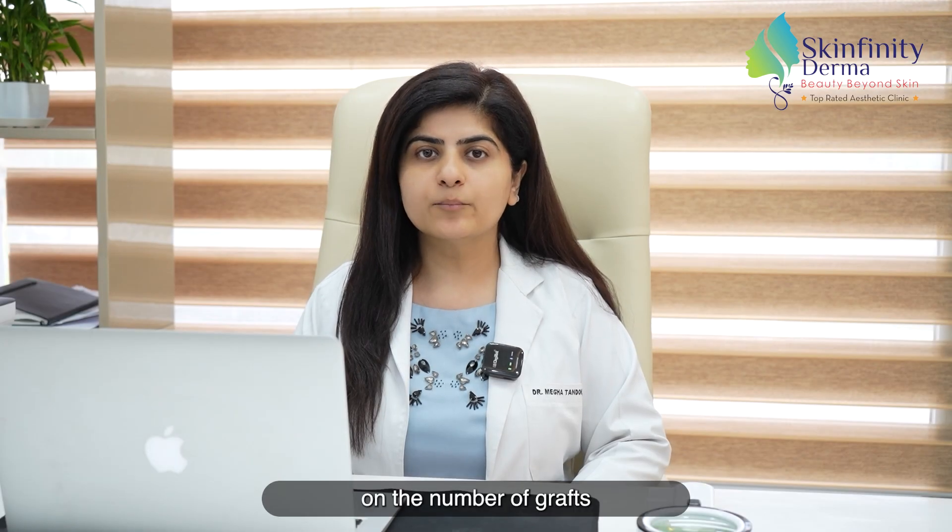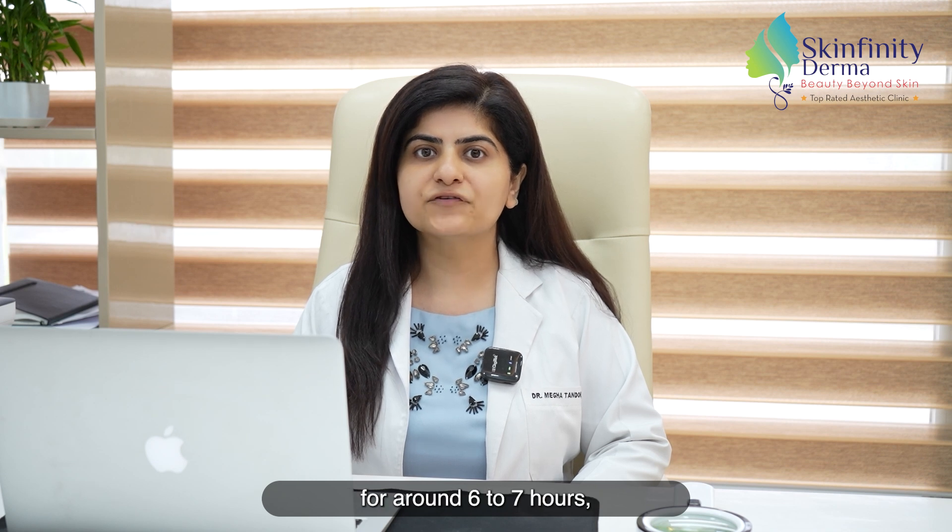Typically it depends on the number of grafts for a particular case. However, the surgery lasts for around six to seven hours with two to three breaks in between.